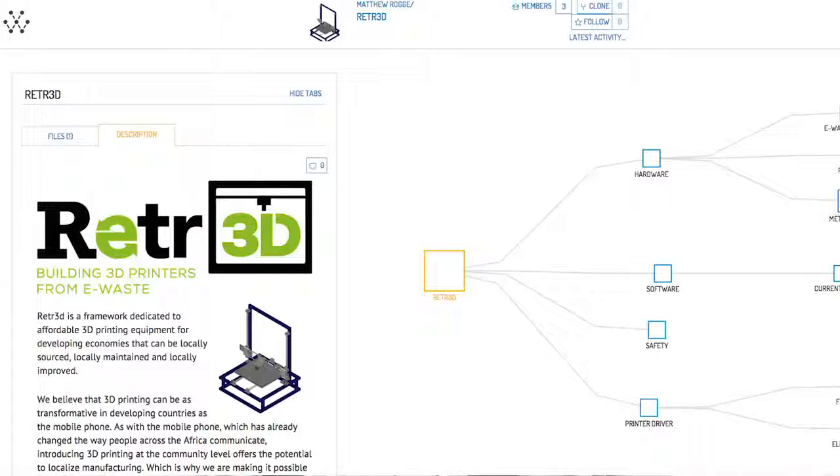Mevolver is working on a really cool project called RETR3D, where third-world communities can build 3D printers from actual waste found in the Nairobi dump sites. You just type in the dimensions of the piece of trash you found, and a series of Python scripts will use FreeCAD to design the remaining pieces needed to build a fully functioning 3D printer.